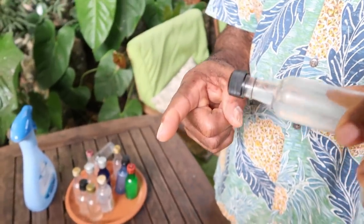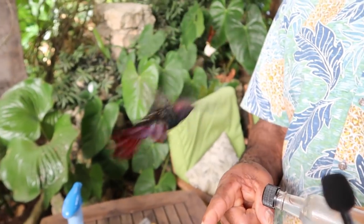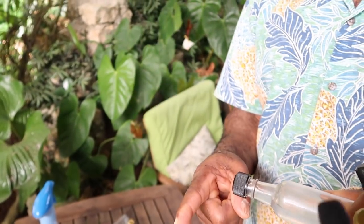This is our national bird of Jamaica — the doctor bird. And this one is called the Jamaican mango hummingbird.